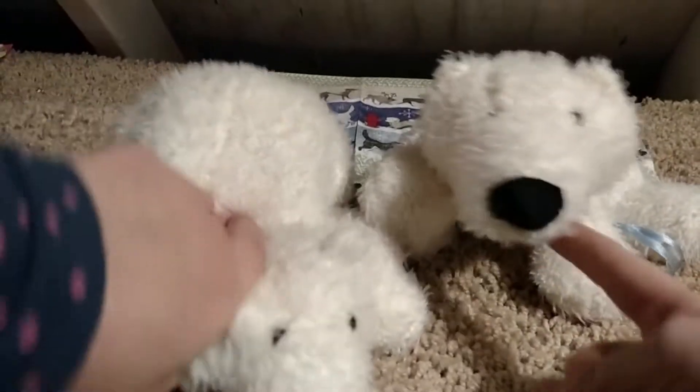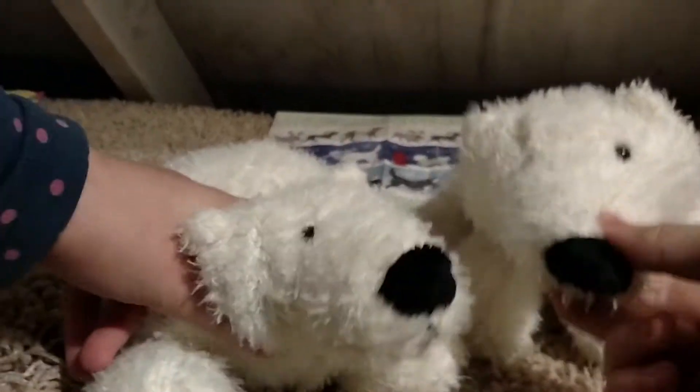Hey guys, it's Webkin Talk 352, and we're here with another video. Today we're here with Coca and Cola, the two polar bears.